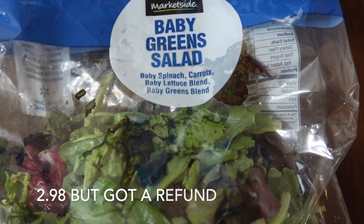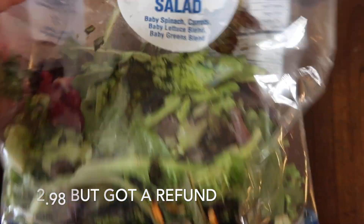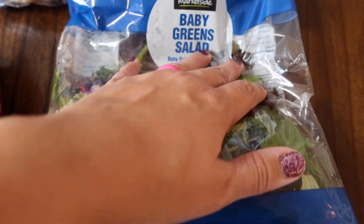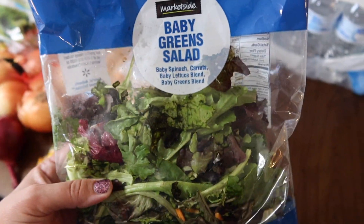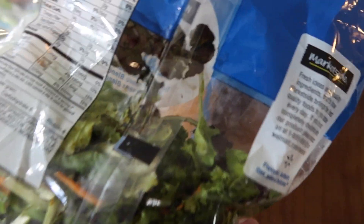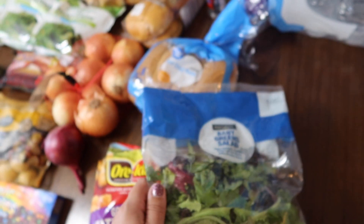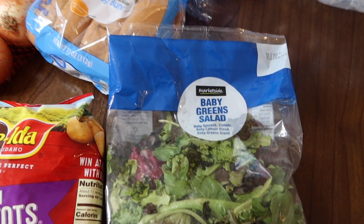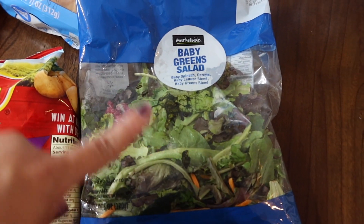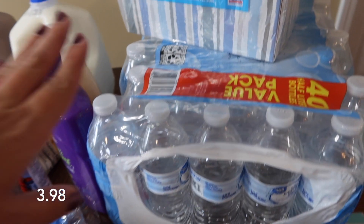Y'all, this salad mix — it is slimy. Do you see that? That is gross. Who picked that out? I'm pretty sure it's not sealed either, like the air was coming out of it, so I'll have to say something about that. That is really nasty. I'm already really picky about salad, and I want to want salad right now, but when you get it like this it's just like — nope, why do I even try.